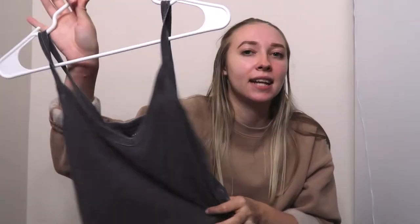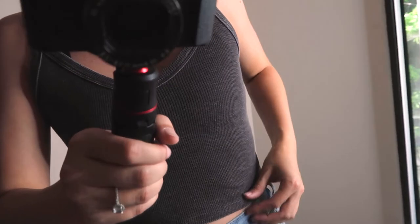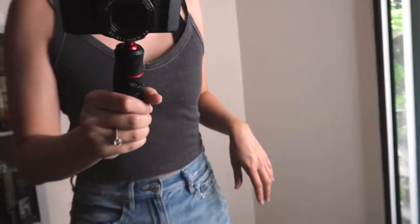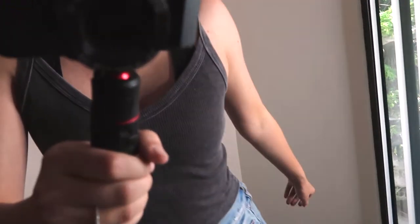This next one is also very tiny, but it's a good basic to have. It's a gray v-neck tank top in a size small. I've definitely used this a lot to layer under flannels or denim jackets — that's a good layering piece.